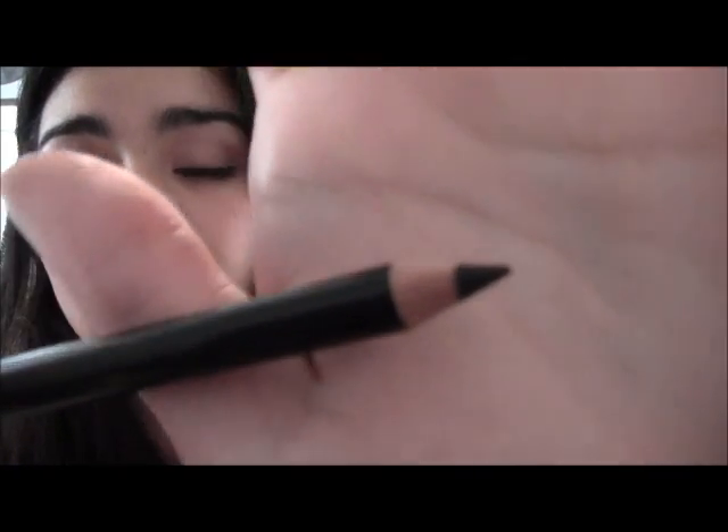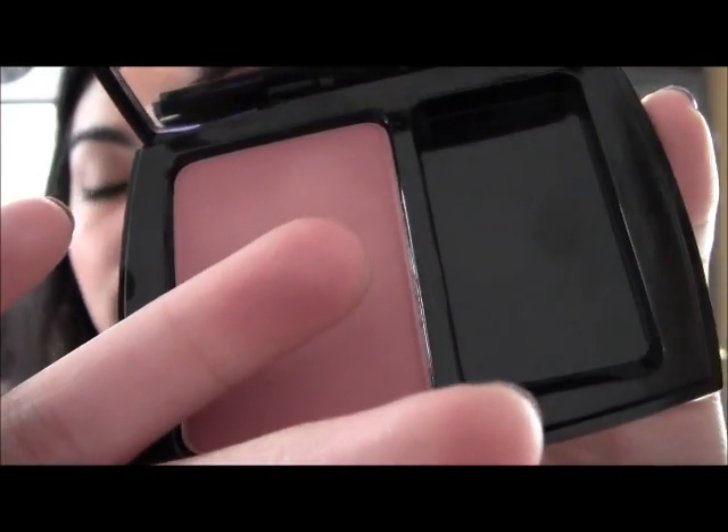Then I got this high definition mascara. Then an eyeliner, and this one is in 'Black Evening,' which I assume is very black — maybe a brownish black. Then I got this blush, 'Blush Subtil' in plum — it's a violet color. And I got two brushes, which I think are blending brushes. I don't know if Lancôme normally sells brushes — this is the first time I've had Lancôme besides the Juicy Tubes, which are very popular.